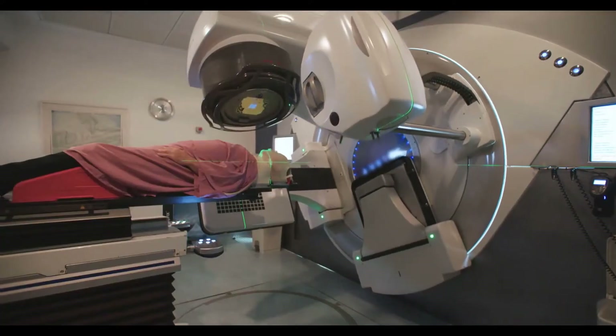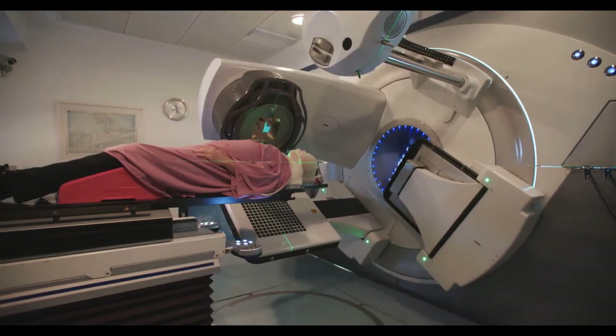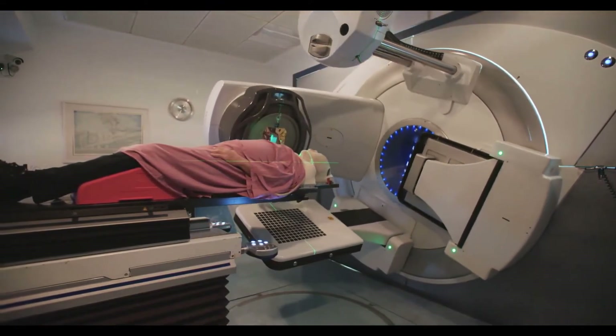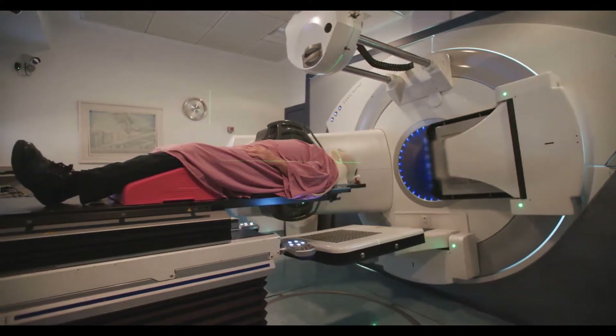As the cyst grows in size, it can block the flow of cerebrospinal fluid in the brain. This blockage will then cause pressure to build in the rest of the brain. As the pressure builds, the head enlarges and the brain compresses.